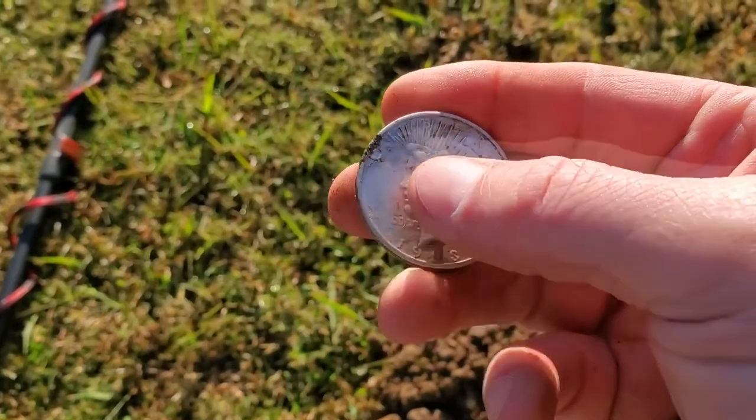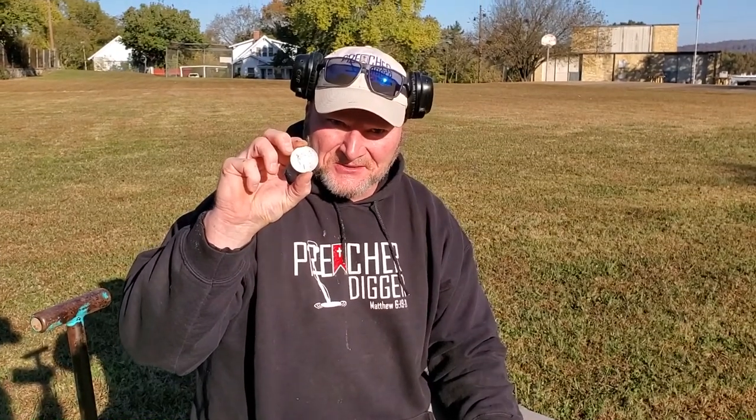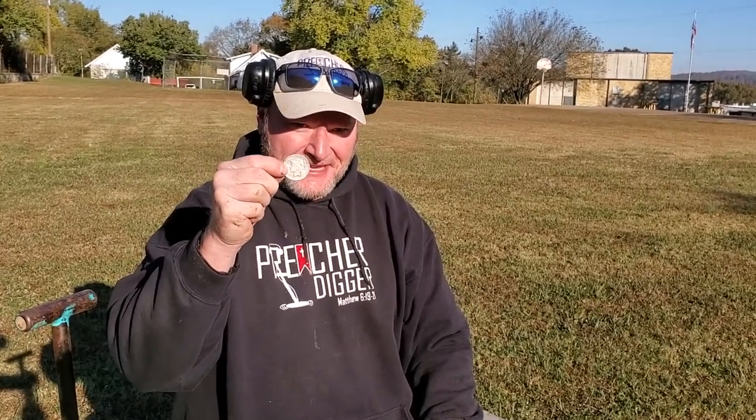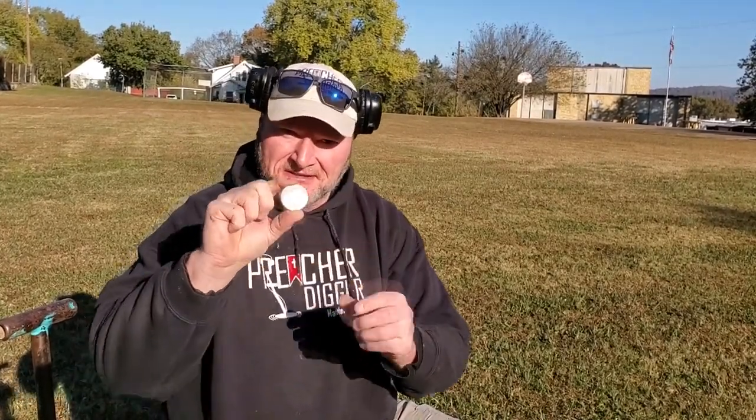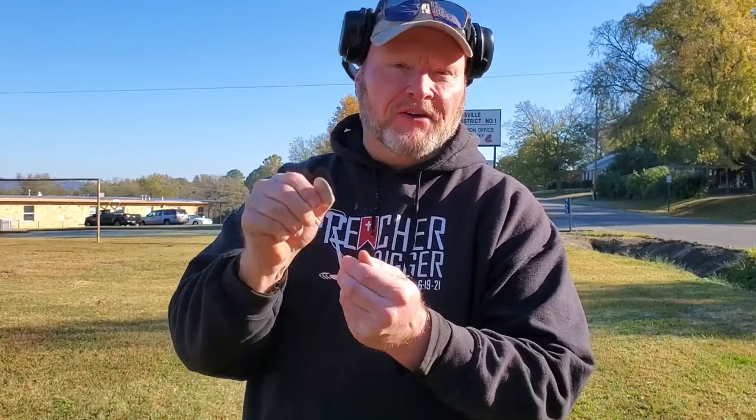Let me get it dried up and I'll get some close-ups on it for you. Check that out, guys - that is awesome. A 1923 Peace dollar! Been here five minutes. I hope I didn't jinx myself - a lot of times when you get your good target first, you don't get anything else the rest of the day. But that's worth the trip right there. How often do you dig a silver dollar? That is good. You gotta kiss her - she's beautiful!